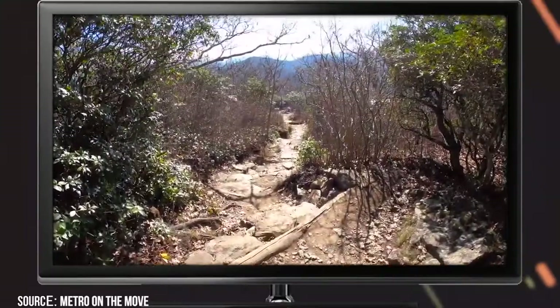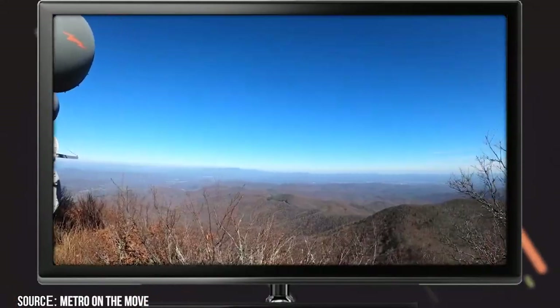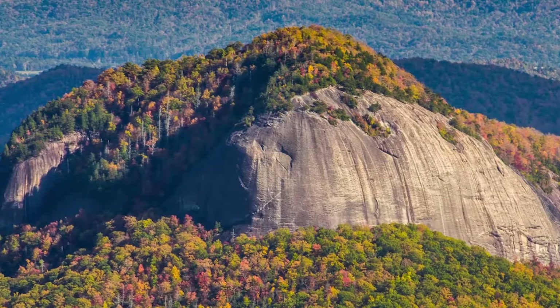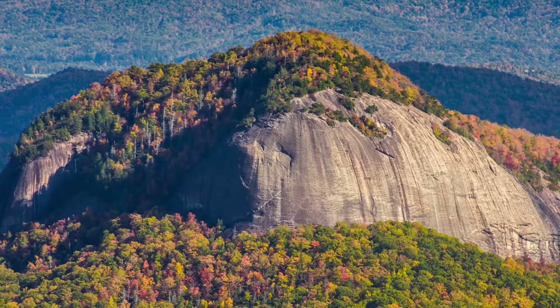You might want to stop there to take a little break and drink some water. After that, all your hard work will be rewarded when you reach a wooden observation deck where you'll enjoy stunning views around you. You can see the city of Asheville out to the northeast, Cold Mountain to the west, and Frying Pan Mountain out to the southwest.